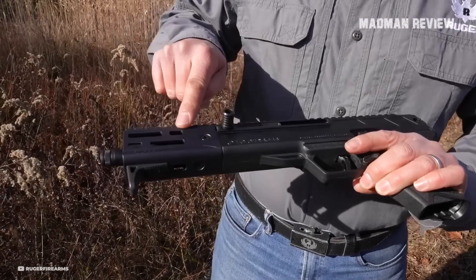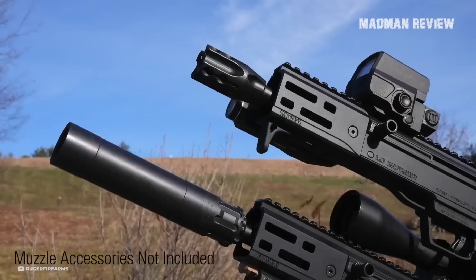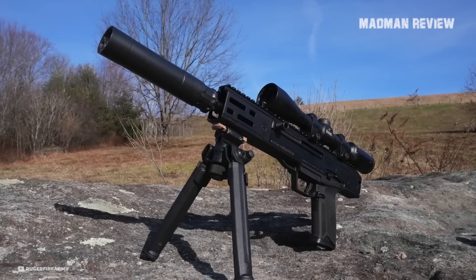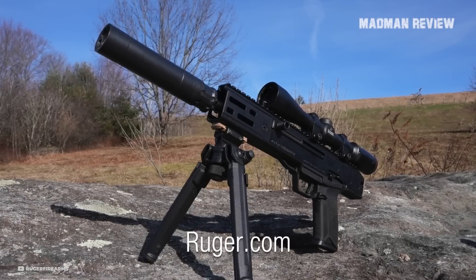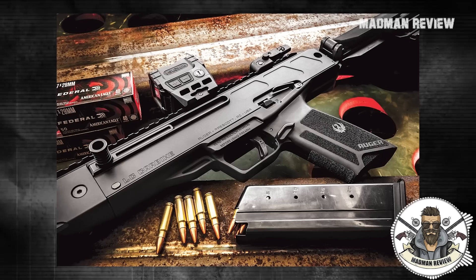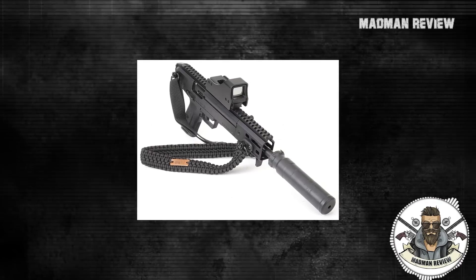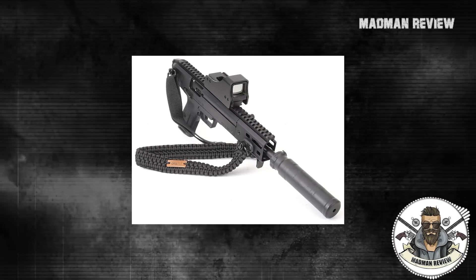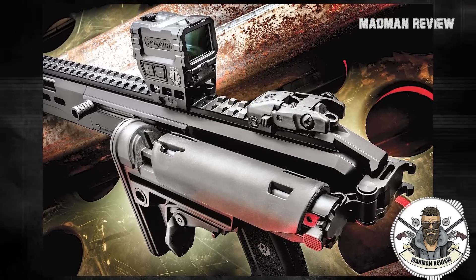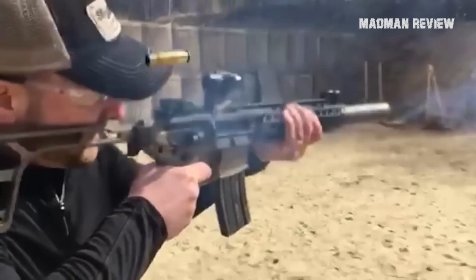The concept of customizing this firearm with various attachments is appealing. You can add a light and a laser to enhance its functionality, and with the threaded barrel, you'll be able to use a suppressor as well. Just imagine how amazing it would look with a stock, a light, a laser, a grip, and a suppressor. You can also consider adding a different hand stop for a tighter grip. With a collapsible stock, this item is incredibly compact and provides a shooting experience that surpasses any 9mm PCC in terms of recoil.